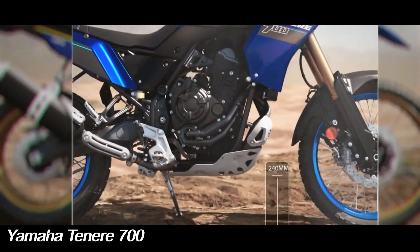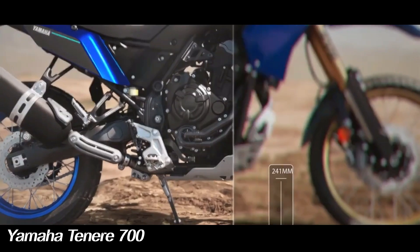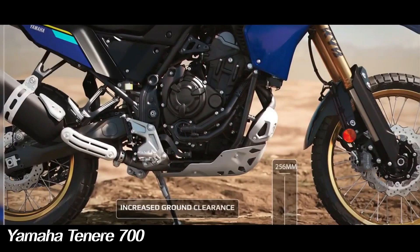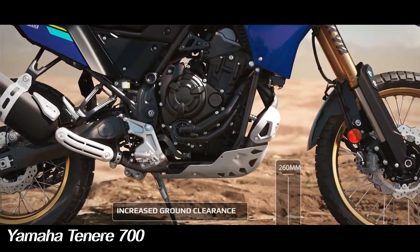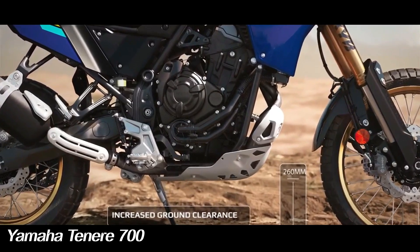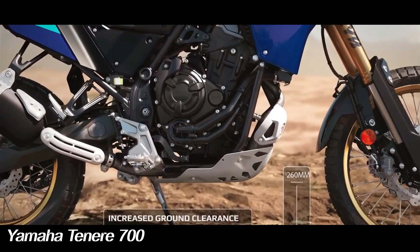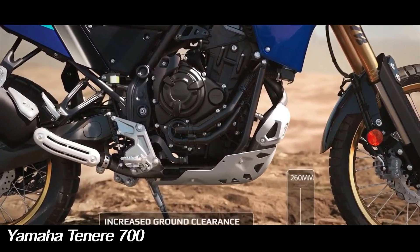Yamaha's off-road expertise is realized in the 689cc parallel twin liquid-cooled CP2 series engine, Yamaha's flagship in the middle-class category. The 689cc engine on the Yamaha Tenere 700 produces 72 horsepower and 49 pound-feet of torque, which matches the bike's low weight of 452 pounds.